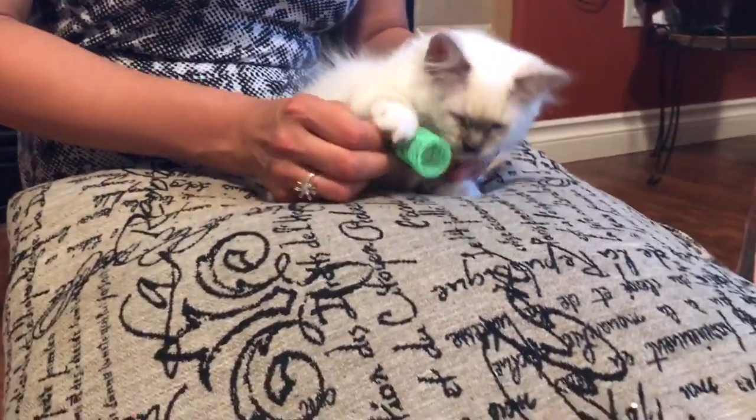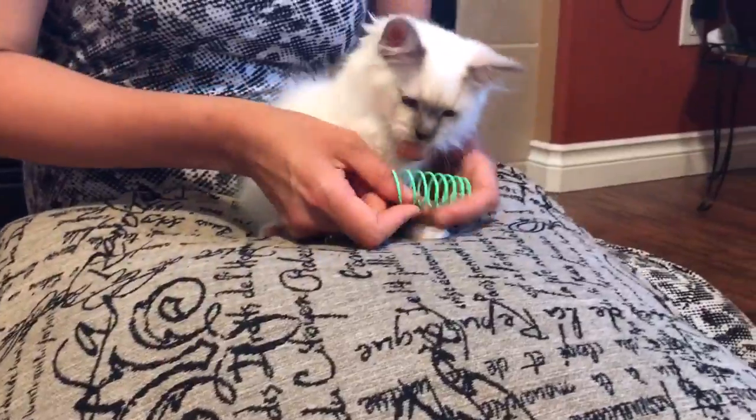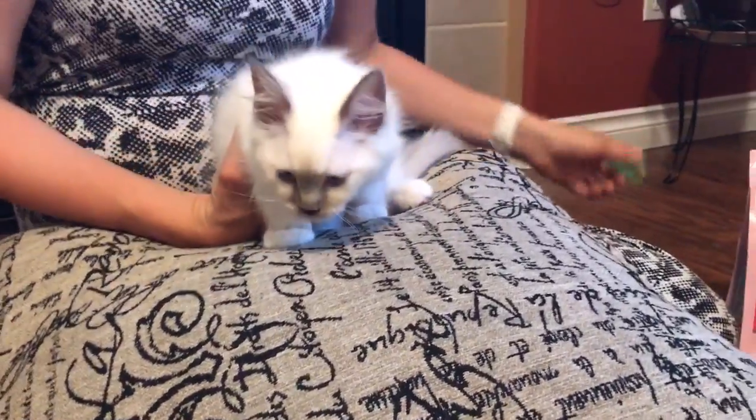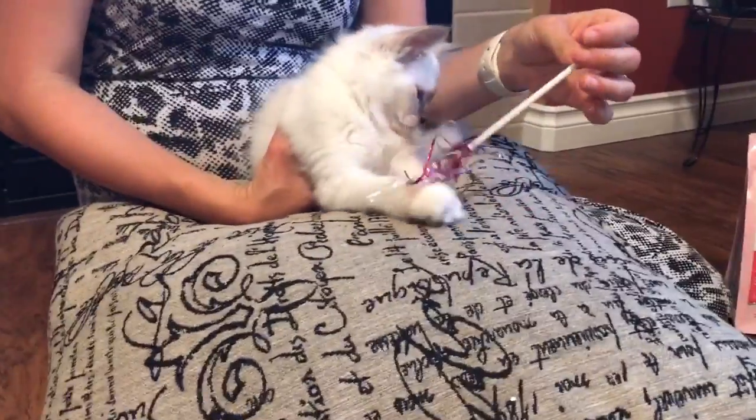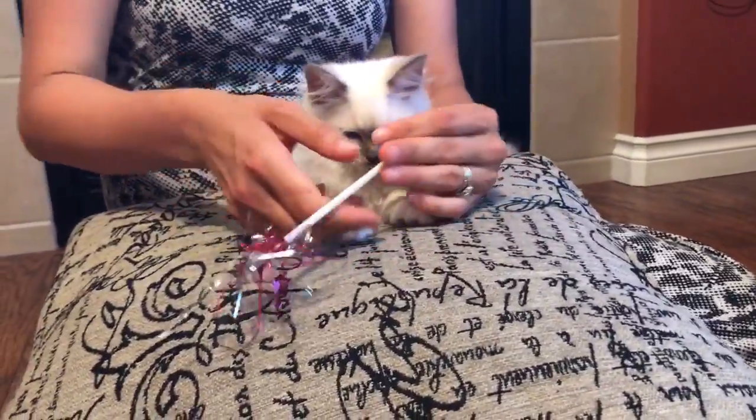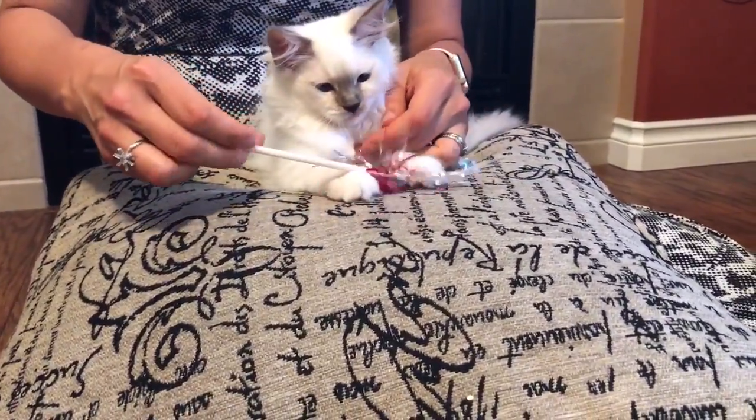Hello everyone, thank you for joining us again. Today is June 28, 2017 — day four with our little precious furry friend. Our Snowflake is with us, and today I just want to show you what we got for her.